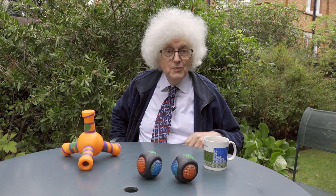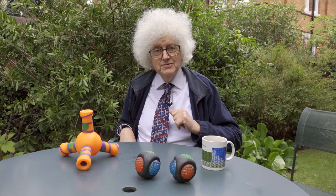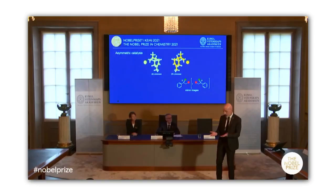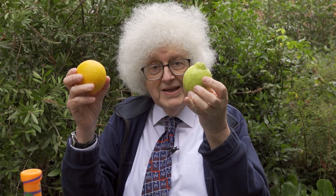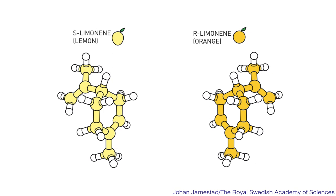The difficulty for chemists is to make one of them rather than the other. So why should you want to make one rather than the other? The answer is that the different-handed molecules can have different properties. At the Nobel announcement, the person explaining the prize pointed out that a lemon and an orange have the same chemical in them called limonene, but different handedness — so the limonene in the lemon makes it smell of lemon, and in the orange makes it smell of orange.